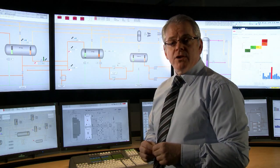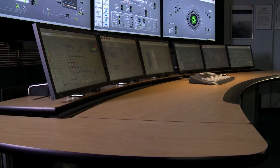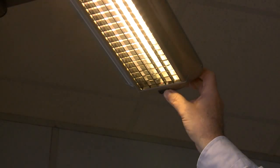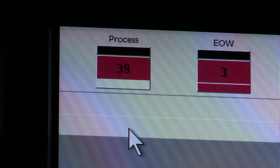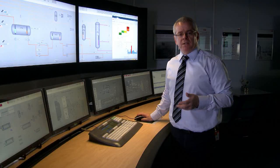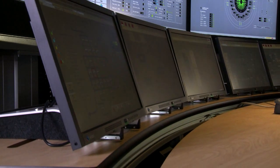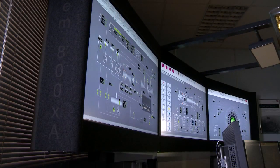The 800XA system is a fully adjustable environment, providing operators with the ability to raise and lower the desk. They can alter the angle of the screens depending on their preferences. Likewise, the lighting and speaker systems can all be adjusted, and the whole environment can be tailored to a particular operator's needs. The extended operator workplace is integrated into 800XA, which can recognize plant upset conditions — in a plant upset, operators typically stand up to operate the plant. The desk can be raised automatically and the screens laid at an ideal angle to maximize viewing data available to the system users.